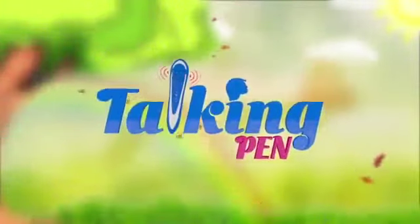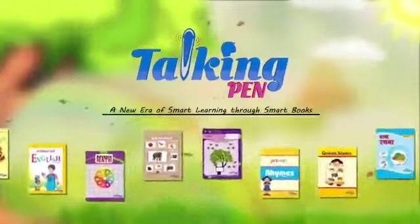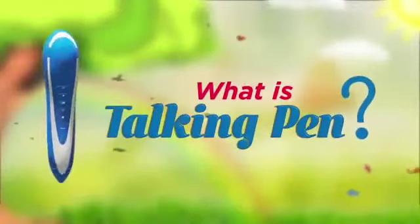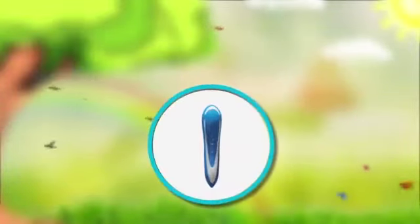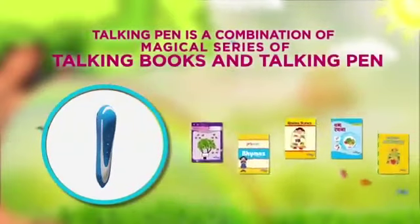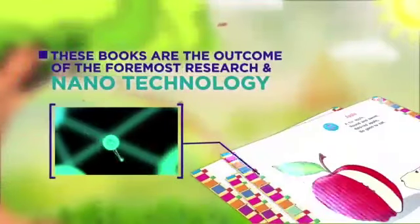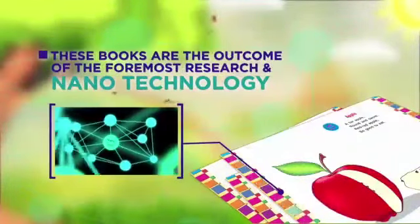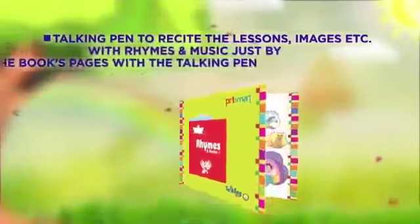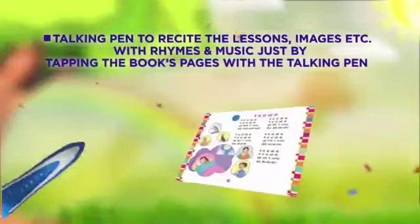Talking Pen: a new era of smart learning through smart books. What is Talking Pen? Talking Pen is a combination of a magical series of talking books and a talking pen. These books are the outcome of foremost research and nanotechnology, which enables the talking pen to recite lessons, images, etc. with rhymes and music.